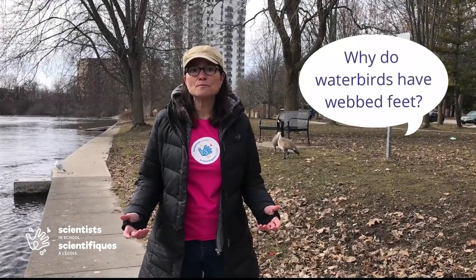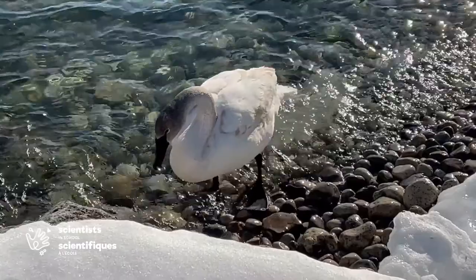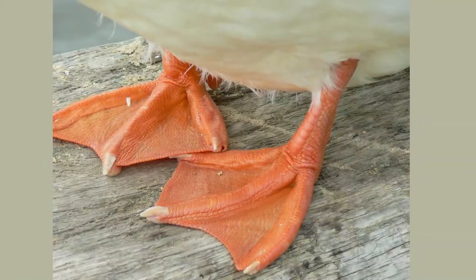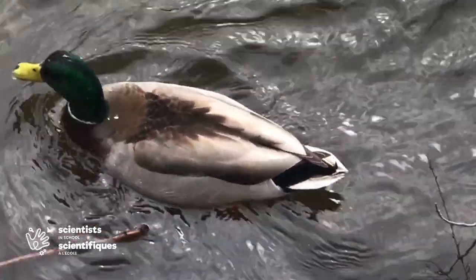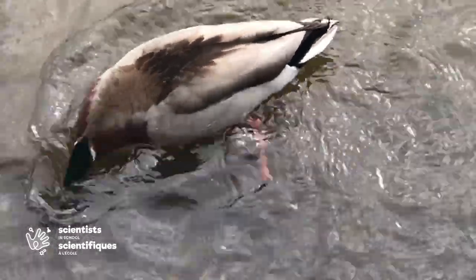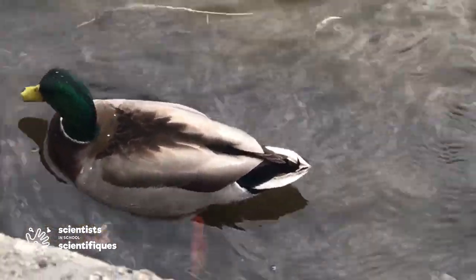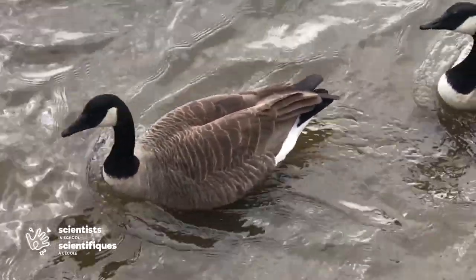Have you ever wondered why some waterbirds have webbed feet? If you've ever used a pair of flippers at a pool, you may have noticed how much power and speed they give you while swimming. Ducks, geese, and swans have webbing between their toes, which they use like flippers while paddling through the water. Diving ducks in particular use their webbed feet to manoeuvre down to the bottom to gather aquatic plants, small invertebrates, and even fish. Canada geese are able to paddle their feet in the water even while sleeping.